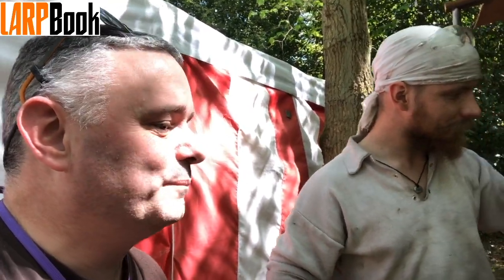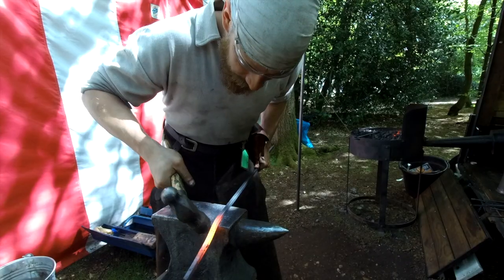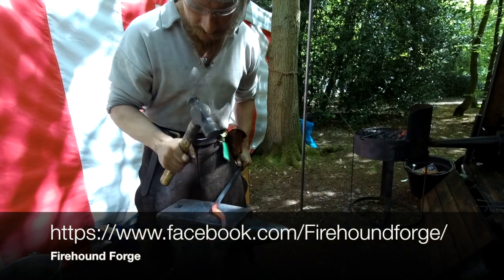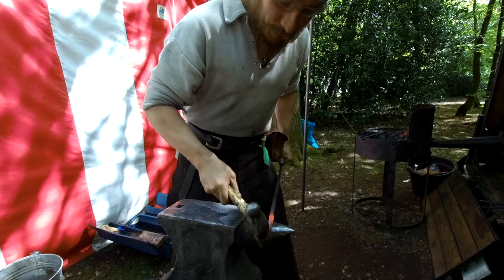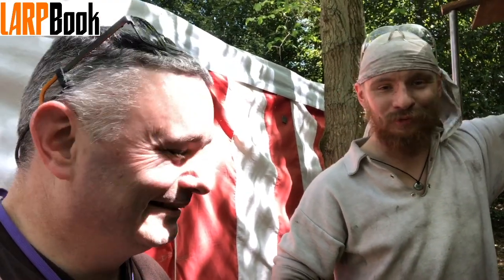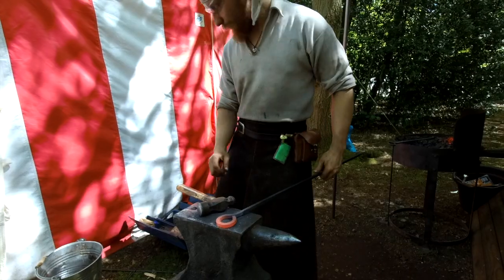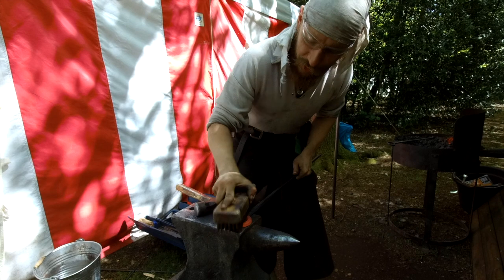If somebody wanted to commission a piece from you, how would they actually go about doing that? The best way would be to go to my Facebook page, which is firehoundforgeatfacebook.com, or email me at firehoundforgeatoutlook.com. I do a lot of markets — about four or five a month. I think I'm one of the few blacksmiths crazy enough to do that, but it means I get to meet the general public. I do commissions of any small-scale historical or contemporary items, or small repairs.